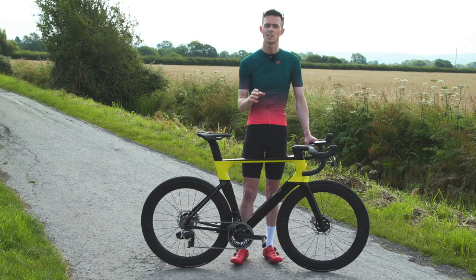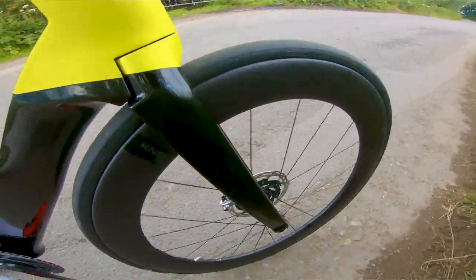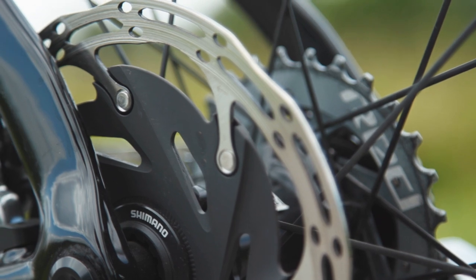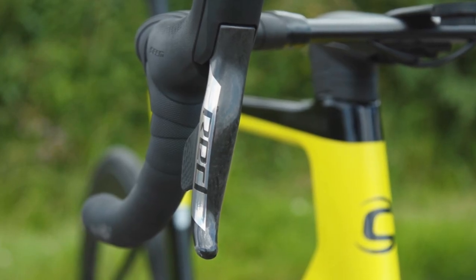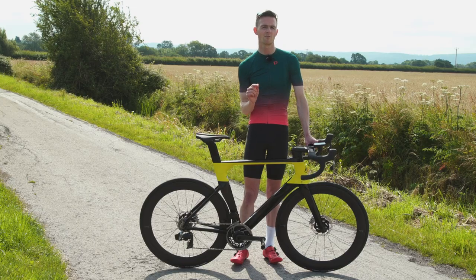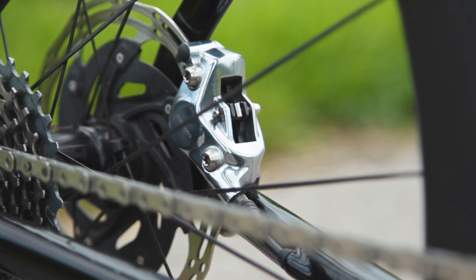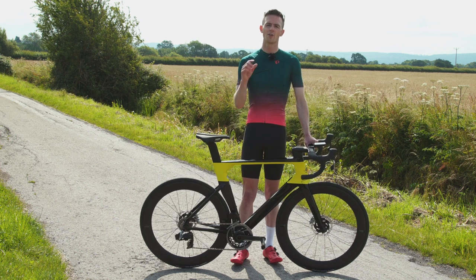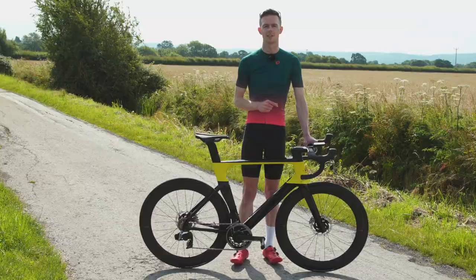The brakes are SRAM Red hydraulic disc models with 160mm rotors front and rear. They offered plenty of power and modulation throughout testing with no issues regarding stopping efficiency. The brake pads do sit very close to the rotor, so it was possible to elicit a little rub when climbing out of the saddle. This probably doesn't cost any watts but annoying noises like this are typically one of the irritations with disc brakes on road bikes.